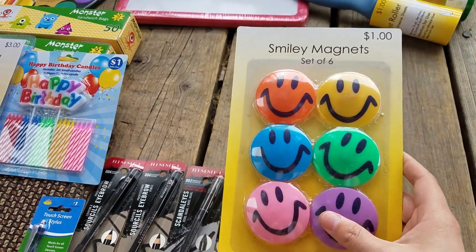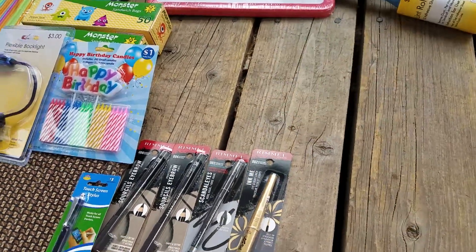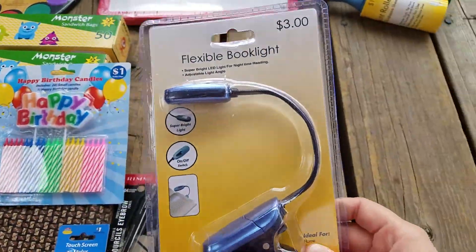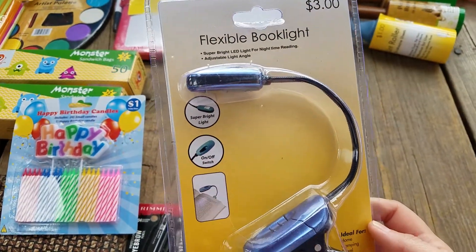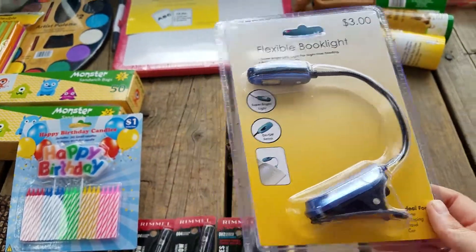I got some magnets — a set of six smiley face magnets for 25 cents. I also got this little flexible book light. I've never had one of these before, but I thought I'd try it out for when I'm in bed at night and want to read a book or something. It was 75 cents on clearance.